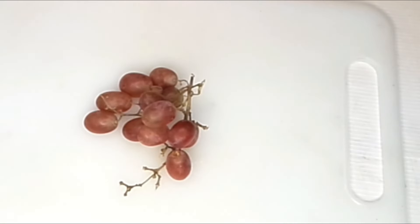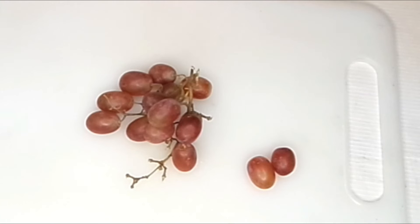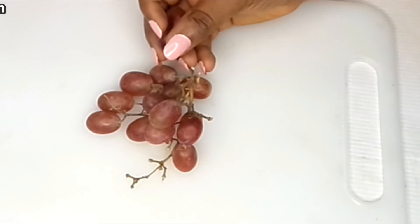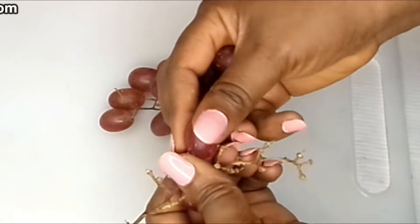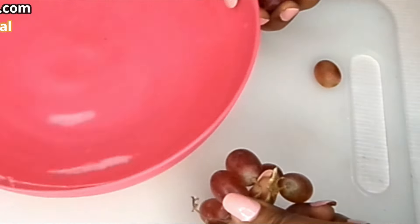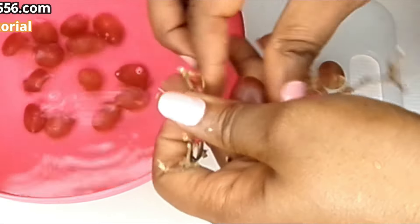So you're going to be needing grapes. I have my grapes here and you can actually use grapes or any berry of your choice. I'm going to be removing them from the stem and bringing them into the water so that I can wash and sanitize them.